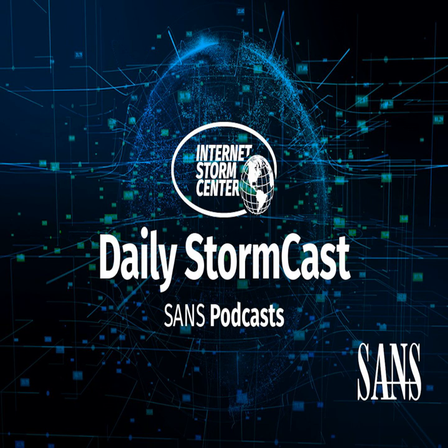Hello, welcome to the Wednesday, February 10th, 2021 edition of the SANS Internet Storm Center's Stormcast. My name is Johannes Ulrich and today I'm recording from Jacksonville, Florida.